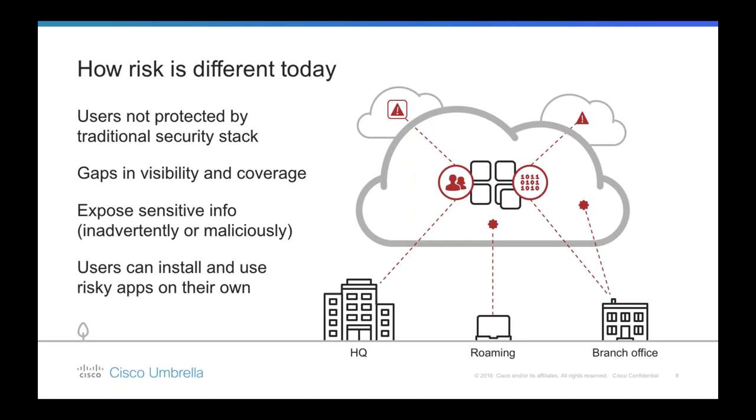There are also gaps in visibility and coverage — if you can't see the traffic, you can't protect it. Because users have unprecedented ability to access, create, and share information with co-workers, partners, customers, and the entire internet, there's a big risk of exposing sensitive information either inadvertently or maliciously. Furthermore, because users can now install and self-enable applications without vetting from IT, there's a chance they could start using risky applications that demand excessive access permissions. One study showed 64% of applications demand permissions that exceed what's required for that application to function.